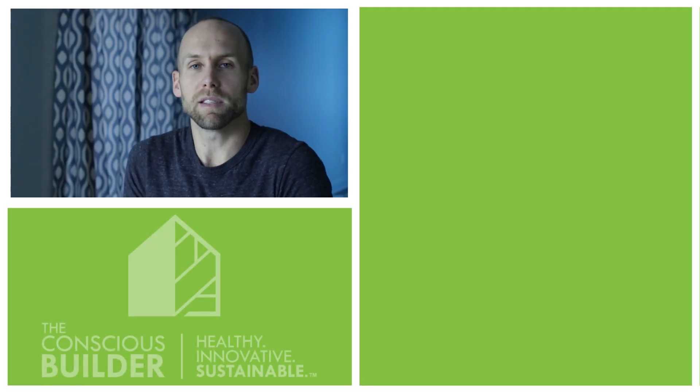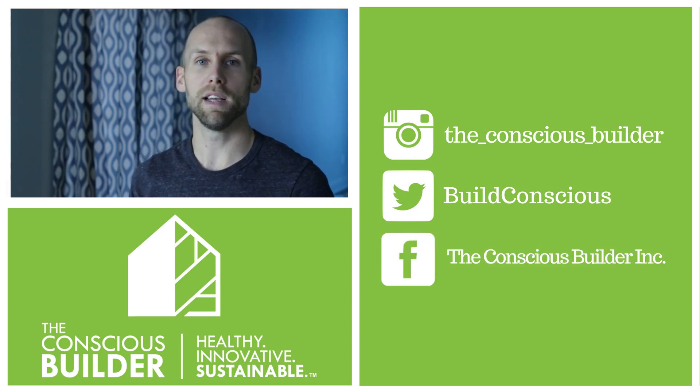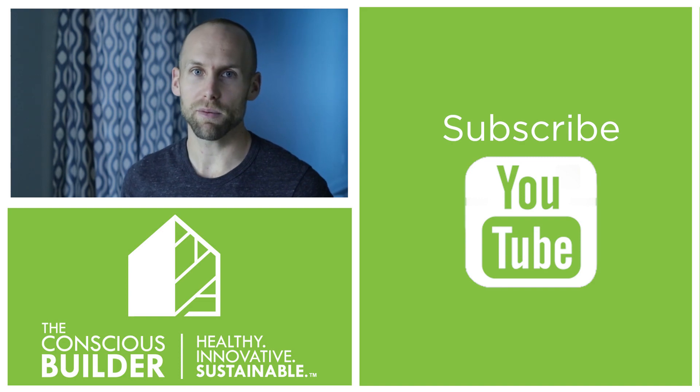These are all things a contractor needs to consider, but we also need to consider what you're comfortable with as a homeowner. Make sure you understand your contract, and that you're comfortable with and trust your contractor — that he has a good reputation, has been in business a long time, has a warranty, referrals, and checked references. It's going to vary from project to project, so just make sure you're comfortable and trust the people you're working with.